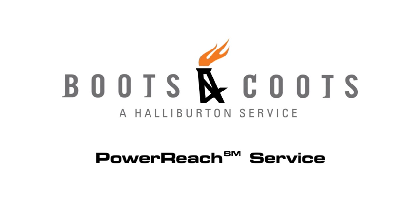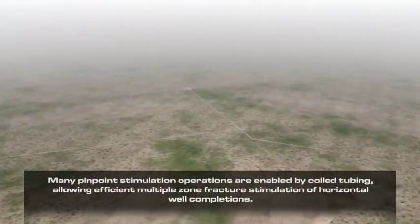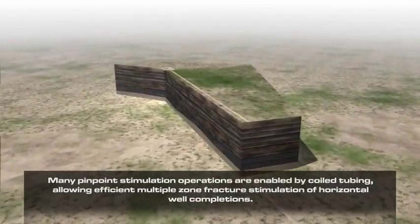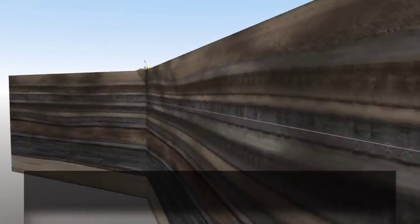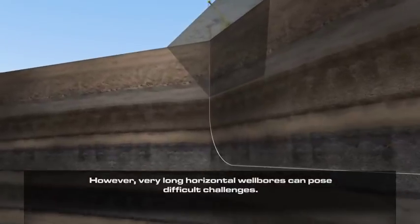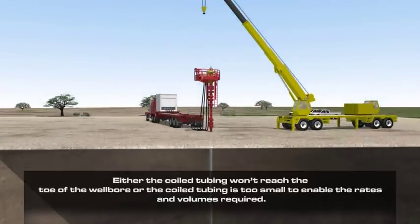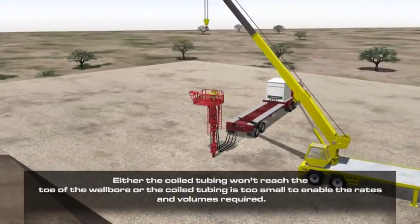Power Reach Service enables pinpoint stimulation of very long horizontal wells. Many pinpoint stimulation operations are enabled by coiled tubing, allowing efficient multiple zone fracture stimulation of horizontal well completions. However, very long horizontal wellbores can pose difficult challenges — either the coiled tubing won't reach the toe of the wellbore, or the coiled tubing is too small to enable the rates and volumes required.